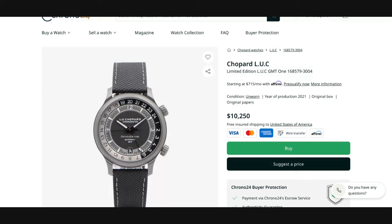Hello everybody, welcome to the Inner Circle. I'm going to talk to you about Chopard LUC GMT watches today.